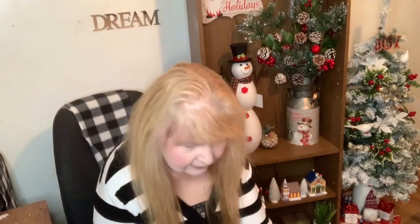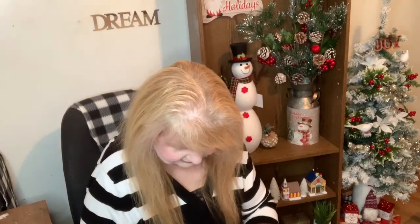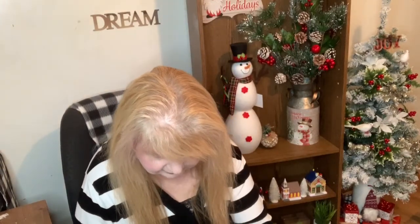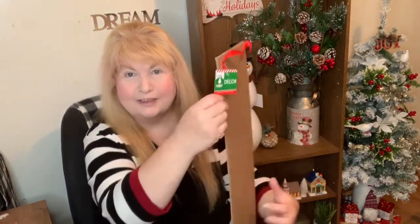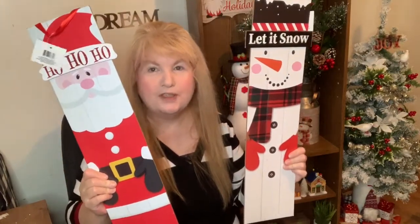It's going to be in no particular order, but I have a huge bag of stuff that I got at Dollar Tree the other day. The first things I got were a couple of signs — this one here, Let It Snow and Ho Ho Ho. And they're pretty big. Look at how huge they are. They're huge and I'm going to be putting them outside.